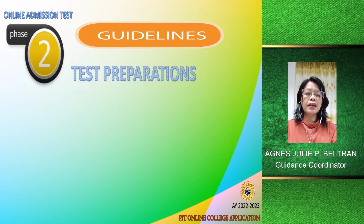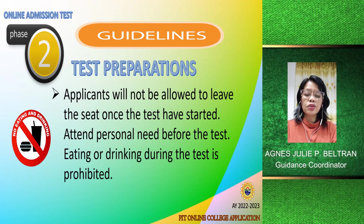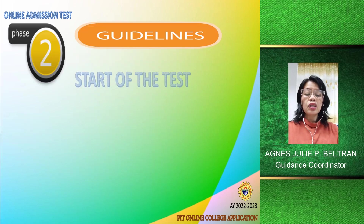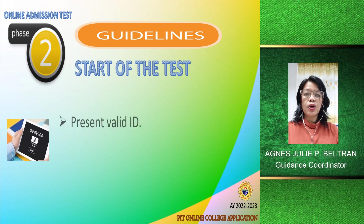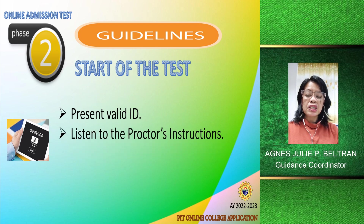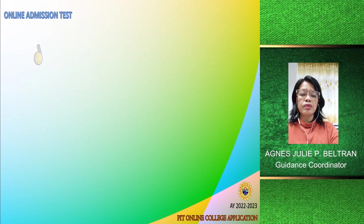During the test, applicants will not be allowed to leave their seat once the test has started. Attend to your personal needs before taking the test. Eating and drinking are not allowed during the test. At the start of the test, each applicant should present a valid ID. If you don't have a valid ID, you can present what you submitted in the online application, such as a passport or police clearance. Listen to the proctor's instructions and do not do anything without instructions. Accomplish the online test agreement form.